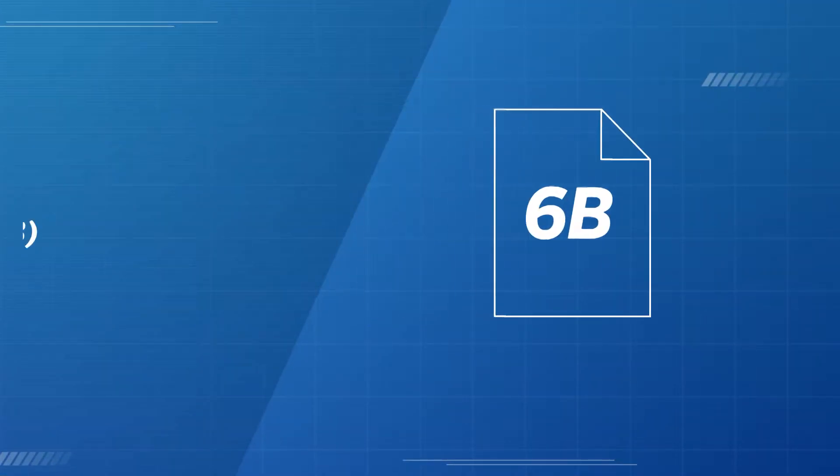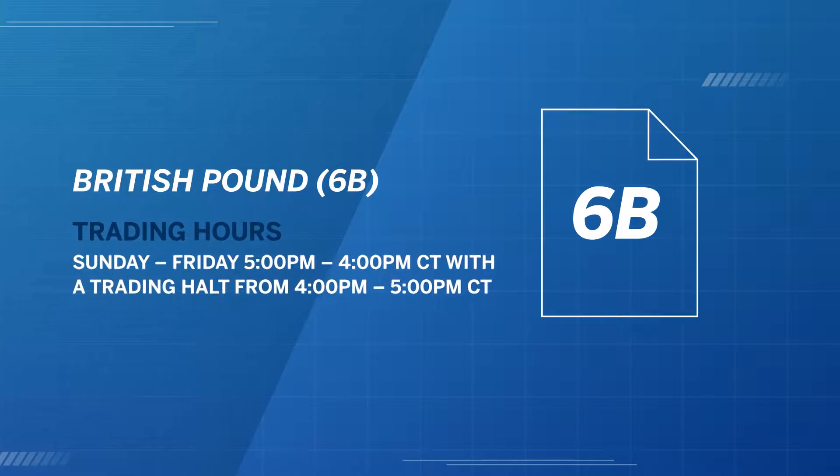Welcome to Market of the Week. I'm Dan Gramza and today we're going to be exploring the December British Pound futures market. In case you're not familiar with the British Pound, let's talk about some of its features.